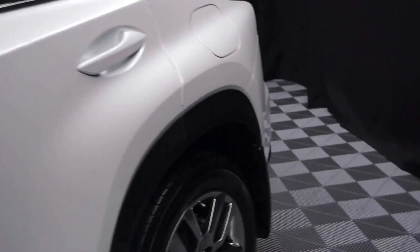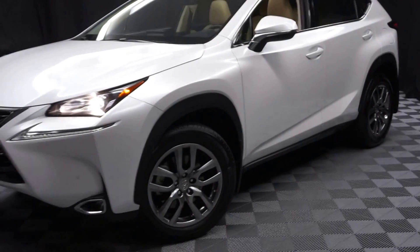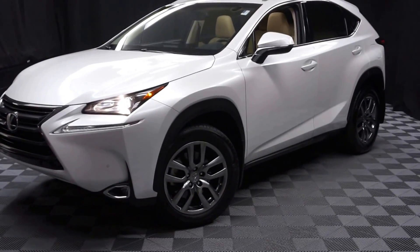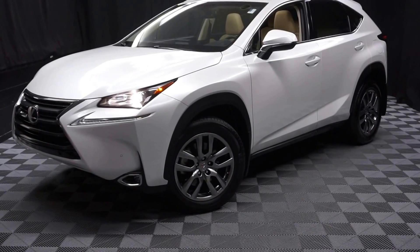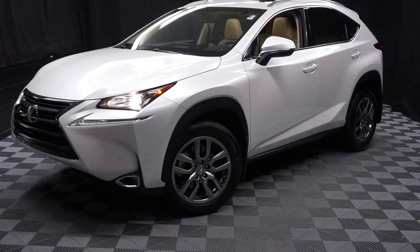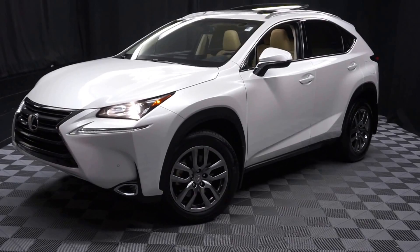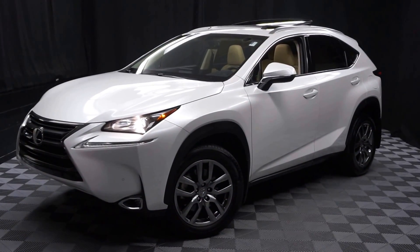Looking for more information on this 2015 NX or any of the other most 100 vehicles in our pre-owned inventory in our 90,000 square foot pre-owned showroom. When you come here to Lexus of Wilmington, you do your car shopping indoors to avoid the elements of the weather. Stay warm, stay cool, stay dry — shop inside at Lexus of Wilmington. Go to LexusofWilmington.com for more information.